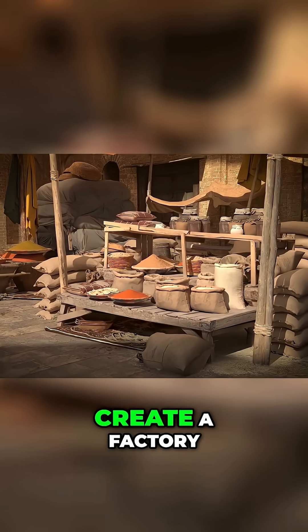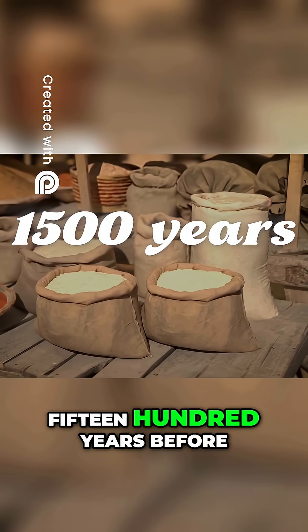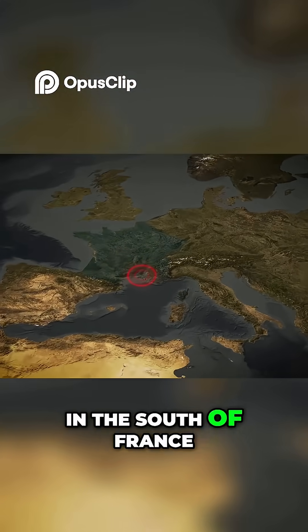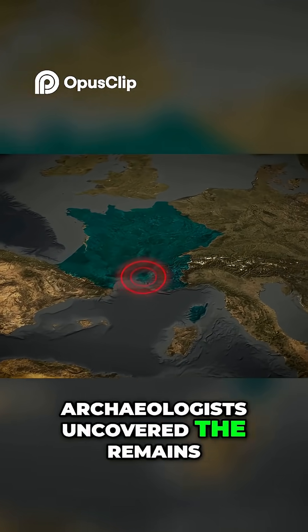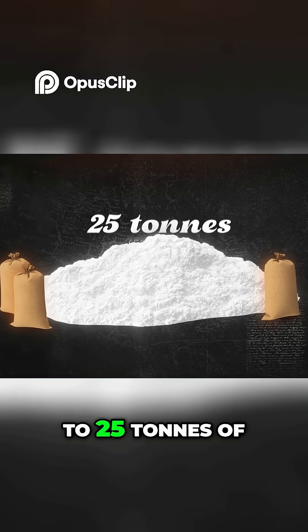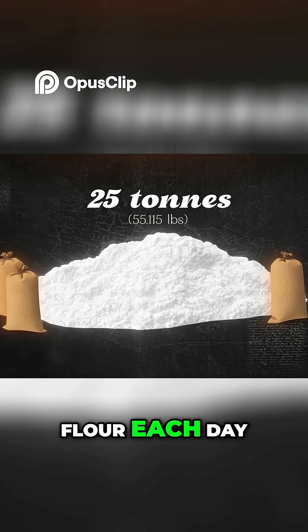Demand for food led the Romans to create a factory, 1,500 years before the word factory even existed. In the south of France, archaeologists uncovered the remains of a massive flour mill complex, capable of producing up to 25 tons of flour each day.